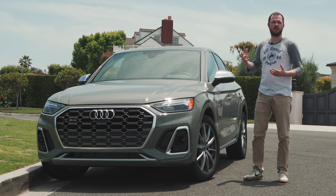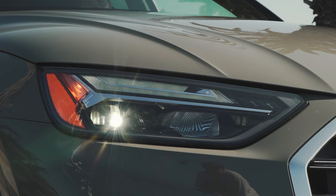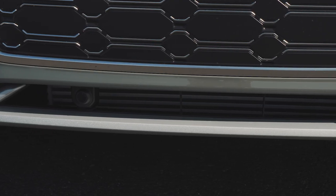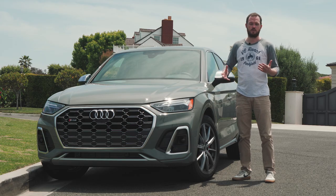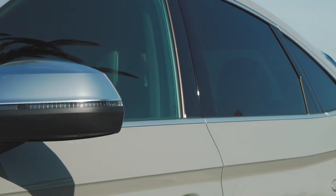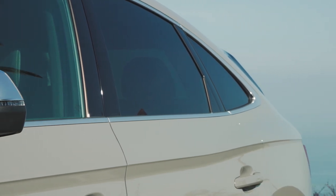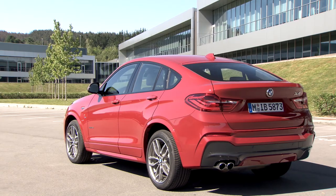For 2021, every member of the Q5 family gets a revised front fascia with attractive, sharply styled headlights and a revised front bumper as well. Otherwise, it's business as usual, including a fantastic full-length shoulder line that runs from head to tail, doing a very good job of hiding the clamshell hood shut line, cleaning up the styling just a little bit, especially compared to the slightly busy BMW X4.